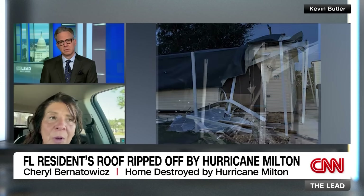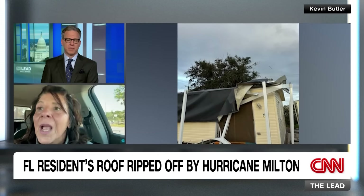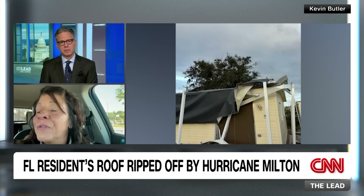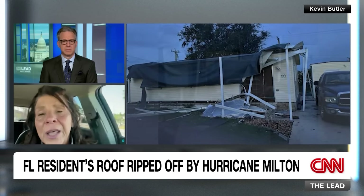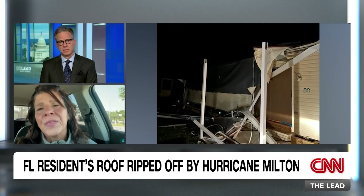Cheryl has four dogs and three cats, all brought in the car with her; she left them in cages at a friend's garage. Asked about her neighborhood, she says physically, based on what she heard, nobody has died there, though there is a lot of damage. The anchor expresses sympathy and wishes her well.